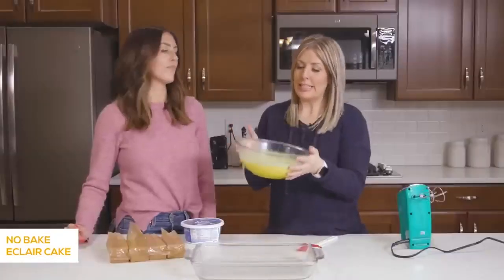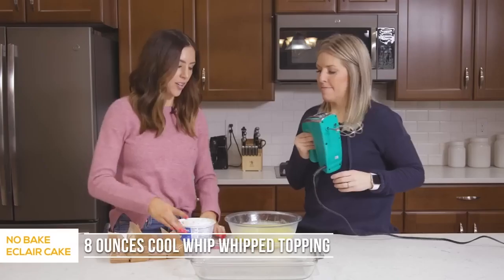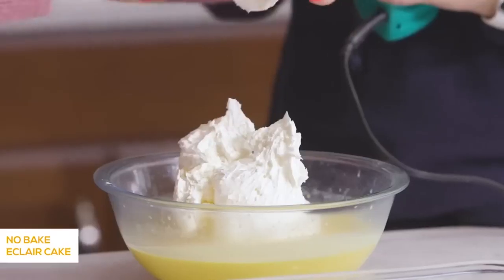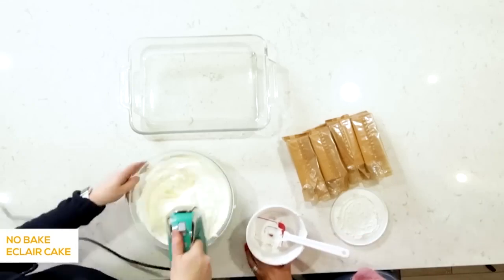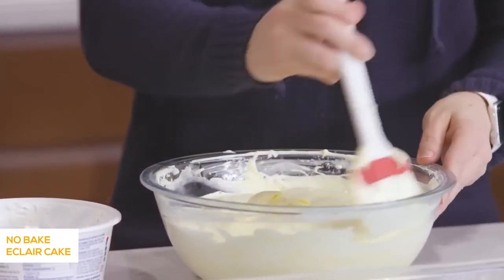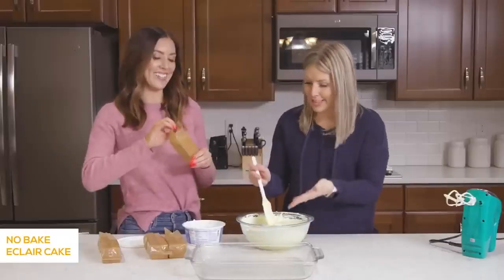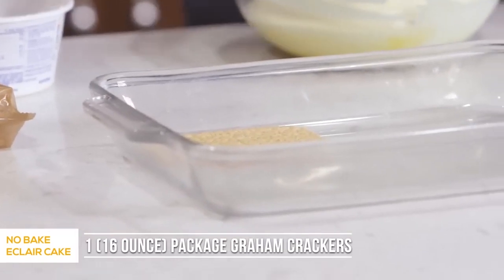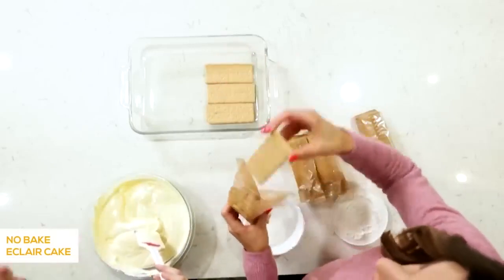Once the pudding is nice and stiff, we're ready to put in an 8-ounce container of Cool Whip. You can get the light kind — any kind will work and taste good. I think Cool Whip might be one of my most favorite foods. Once it's all mixed it will be a little runny, but it will thicken up as you put it in the fridge or freezer. The key parts of the eclair cake are graham crackers and this pudding mixture. I was surprised when I found out the base was graham cracker, because something happens to the consistency — it changes and gives it a different flavor.